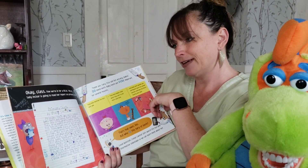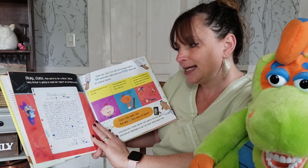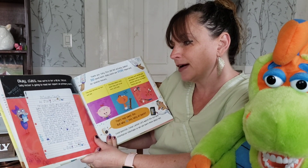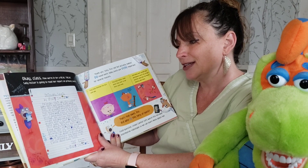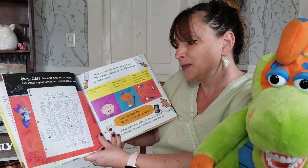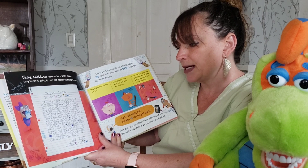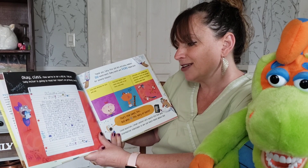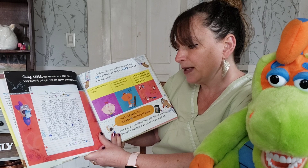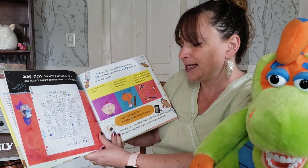Okay class, we're in for a real treat. Sally Incisor is going to read her report on primary teeth. Primary teeth are also called baby teeth because that's what they are — little bratty baby teeth. They all wiggled around so much that they fell right out of the mouth until there were none of them left. So permanent teeth moved in instead, and we will be there for a lot longer because we don't wiggle around at all. I don't know why those baby teeth were there in the first place — babies don't even need teeth. You never see them eating corn on the cob or anything like that. So then after that they go live under a pillow until a tooth fairy lady hauls them off somewhere, and that's all I know about baby teeth. The end.